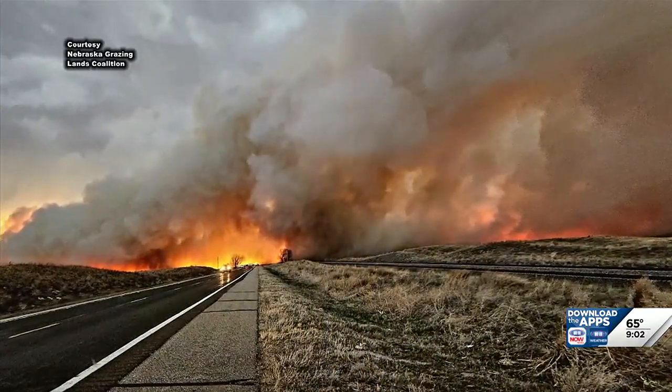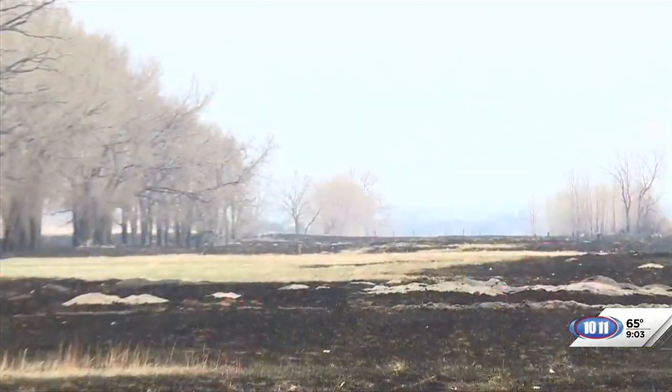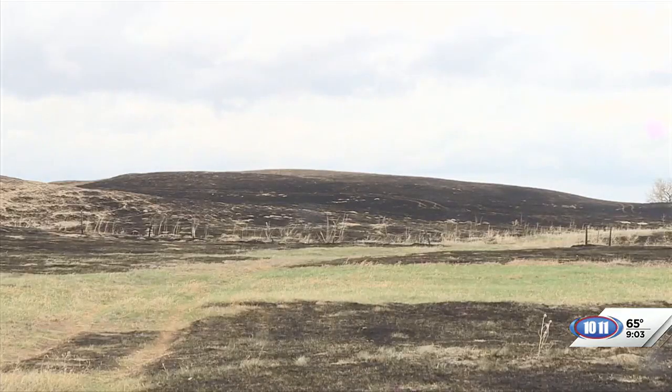If I could wave a magic wand and make it not happen, without any question, it would not happen. Sparks from railroad tracks and lightning set ablaze 40,000 acres and 90% of the Cooksley Ranch's summer range.